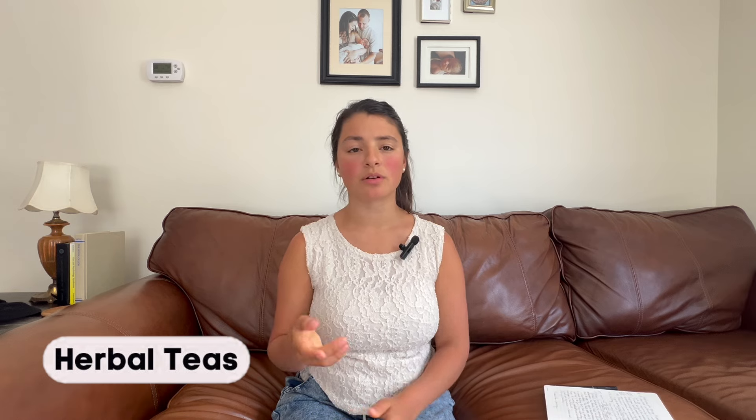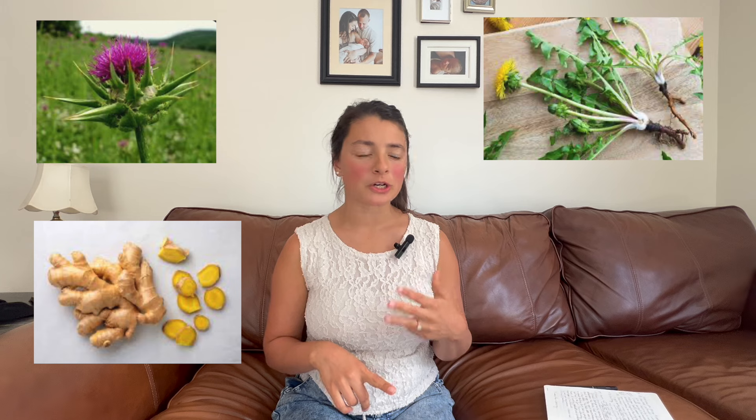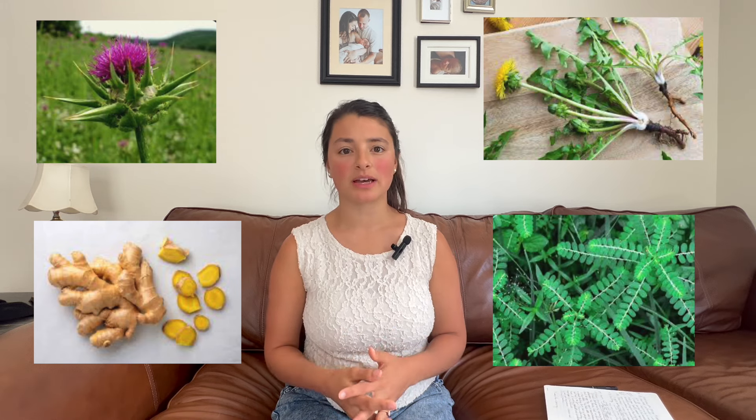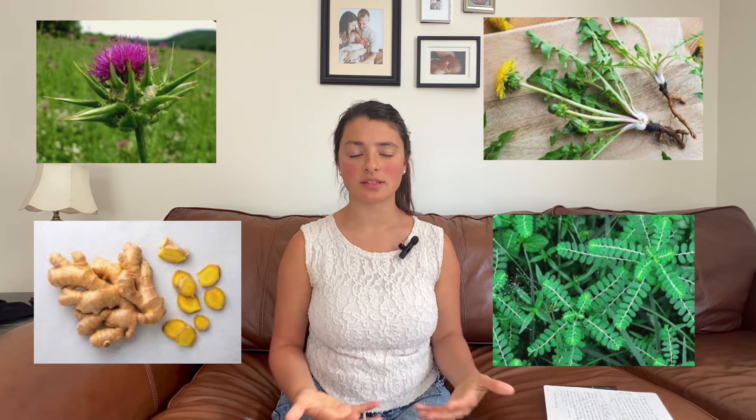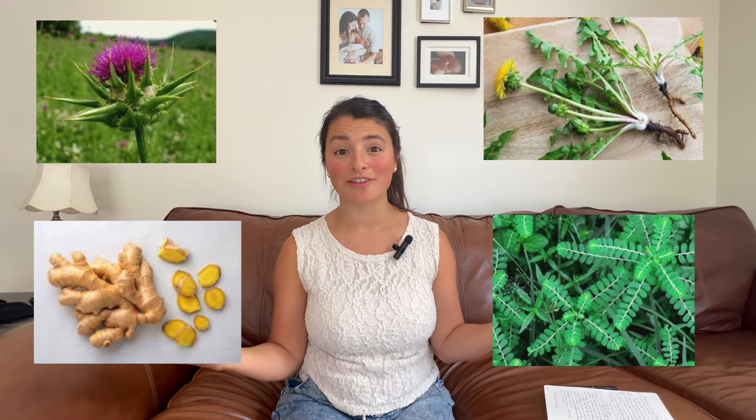Number four is herbal teas that support the liver — milk thistle, dandelion root, ginger, or even chanca piedra. That's something I've taken in the past and my husband takes for liver support. It's supporting your body in processing these toxins so that your skin doesn't have to.